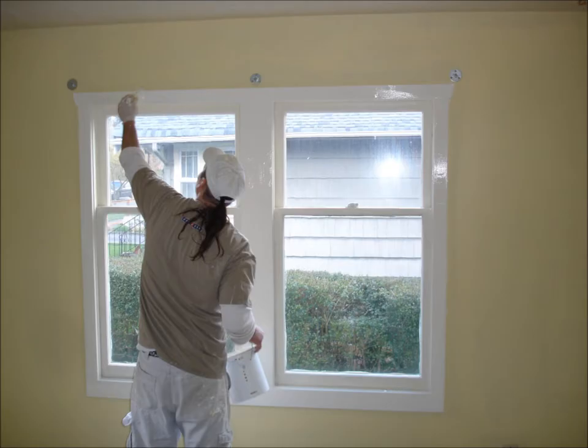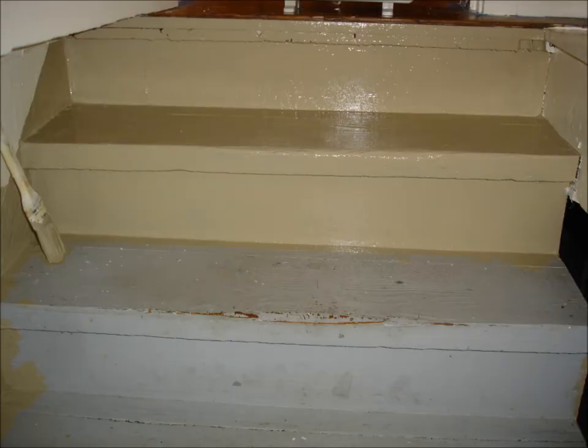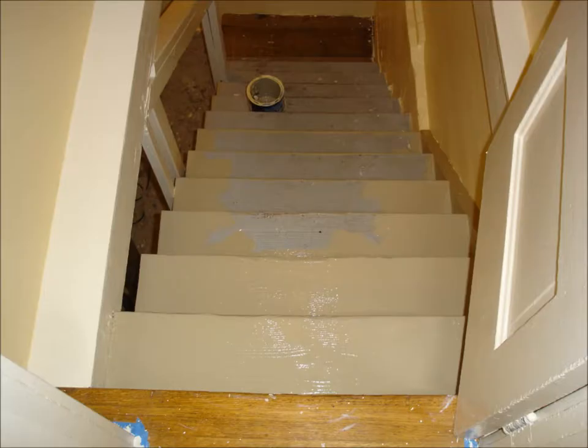We then apply finish to all trim work. At this point, we inspect every surface area and tend to any existing touch-up needs.